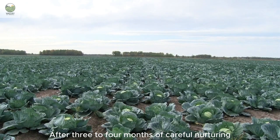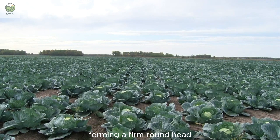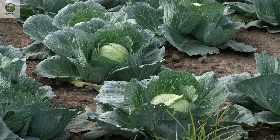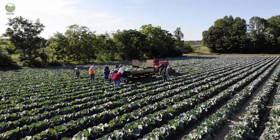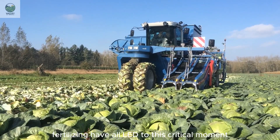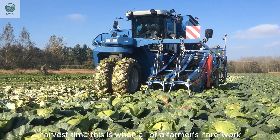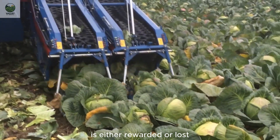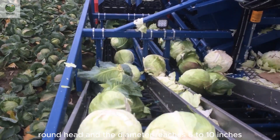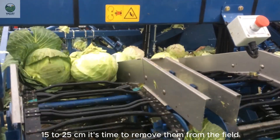Making it an ideal crop for fall and winter seasons in the U.S. After three to four months of careful nurturing, the vibrant green leaves begin to curl tightly, forming a firm, round head — a clear sign that the cabbage is ready for harvest. When the leaves have curled tightly into a solid, round head and the diameter reaches 6 to 10 inches (15 to 25 centimeters), it's time to remove them from the field.